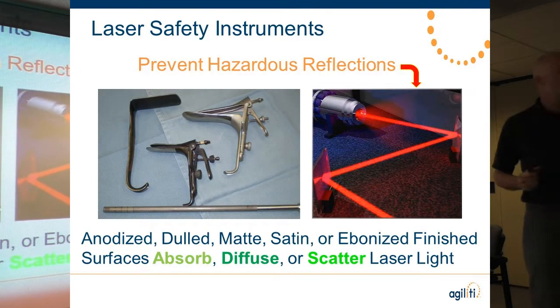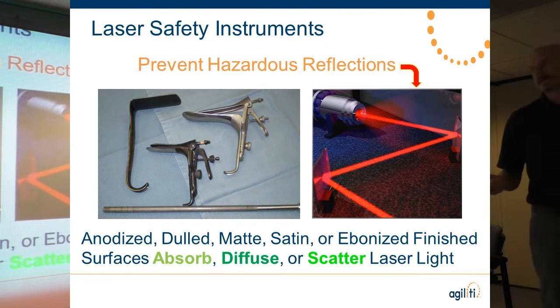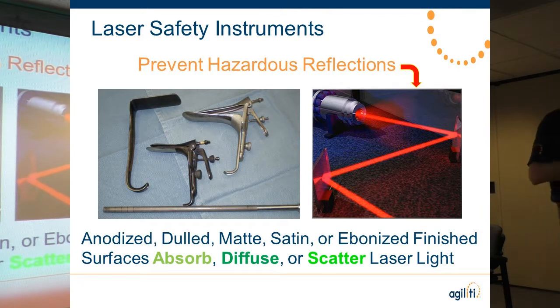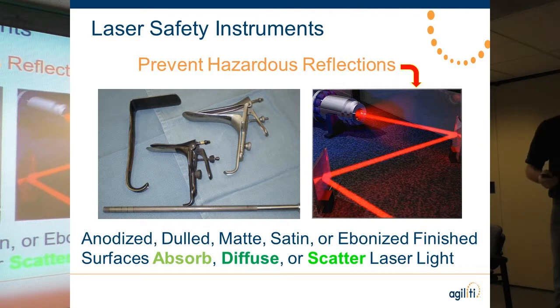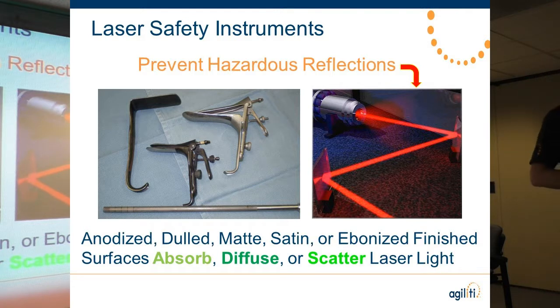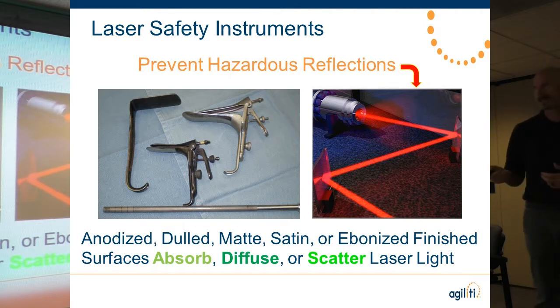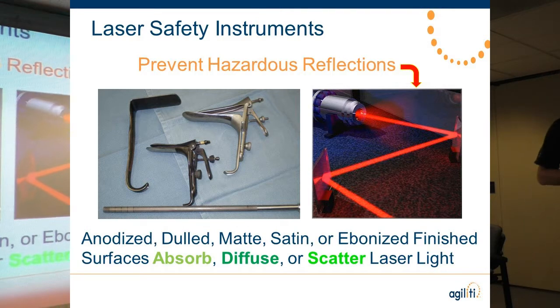Laser-safe instrumentation is primarily needed for GYN and ENT procedures. Instruments need to have an anodized, dulled, matte, satin, or ebonized finish — a coating that does not allow the laser beam to reflect at full power; it absorbs, diffuses, and scatters the laser light. I do see a lot of facilities using their LEEP sets as laser-safe instrumentation — that's not appropriate. LEEP sets have plastic coating on them to prevent patient shock, but plastic burns, so make sure you're using the appropriate instrumentation for those types of procedures.